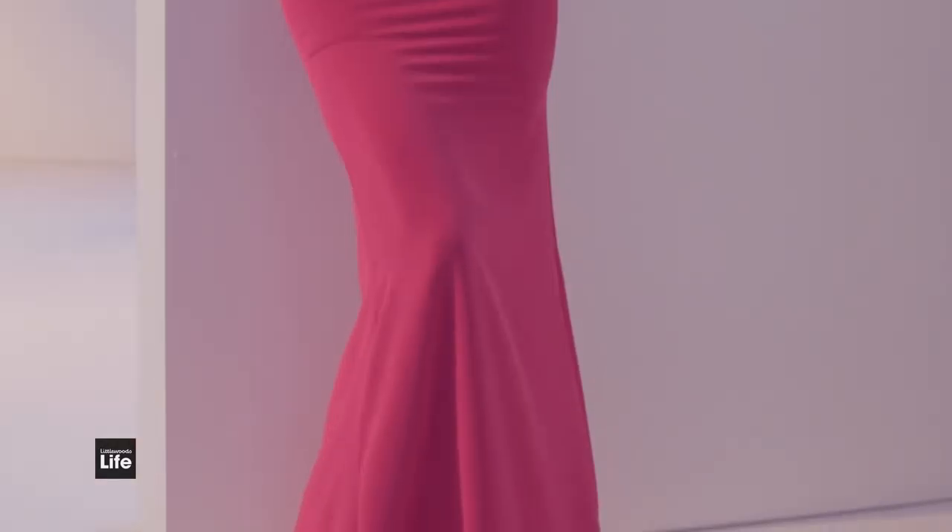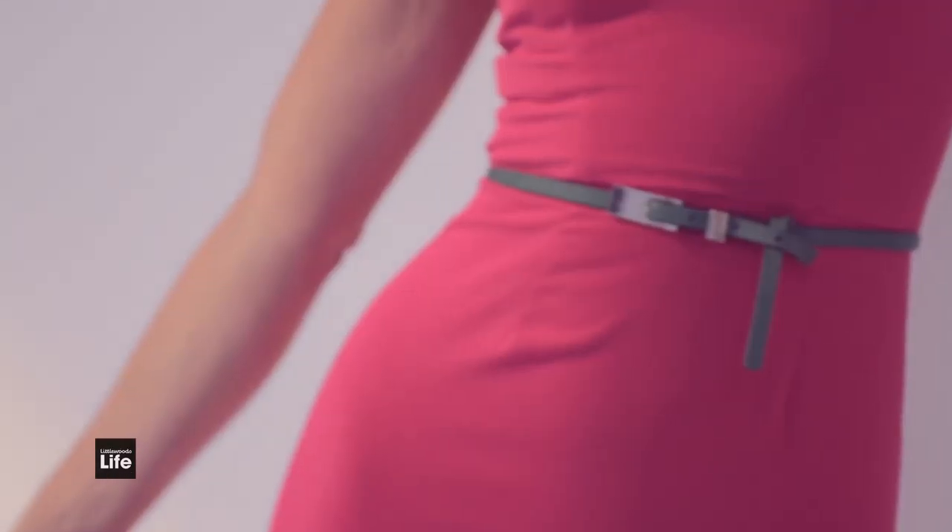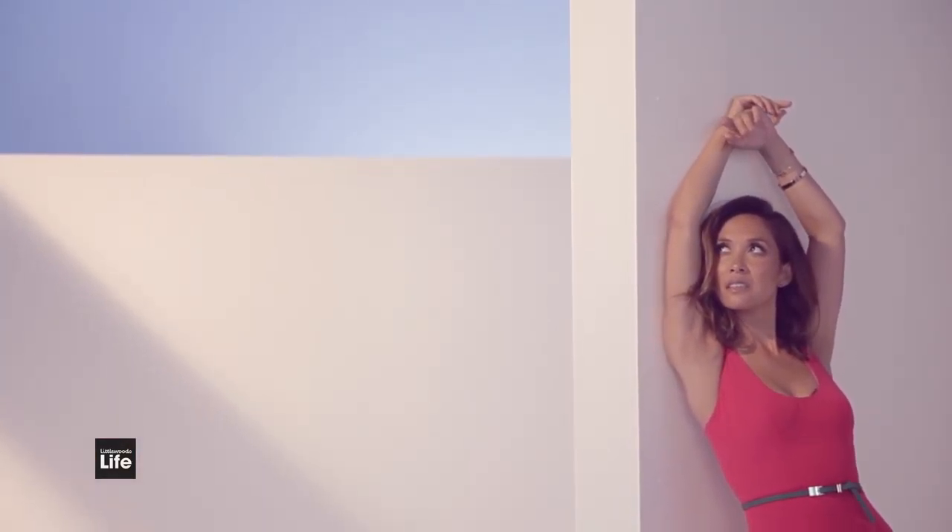This maxi is perfect for summer parties, christenings, maybe even a bridesmaid's dress, because it errs on the side of a little bit more glamorous. I love how vibrant the colour is — it's just perfect for summer. I love this cobalt dress.